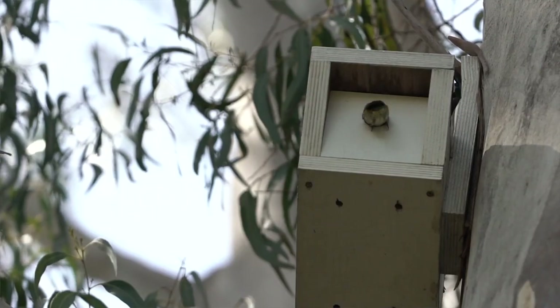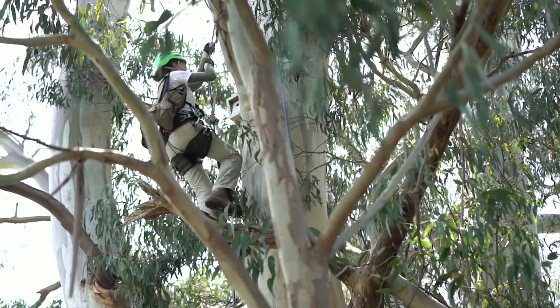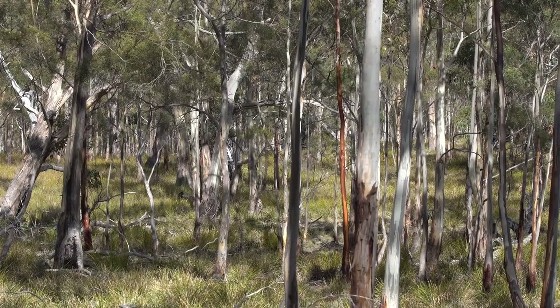My name is Fernanda Alves. I'm doing my PhD on the 40-spotted pardalote, and we are trying to understand their threats and come up with ways that we can mitigate some of those threats.